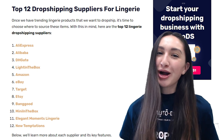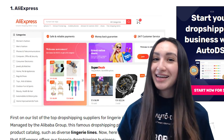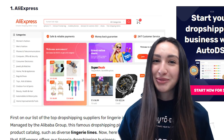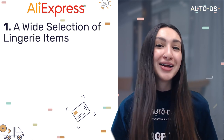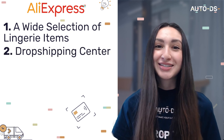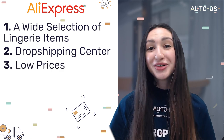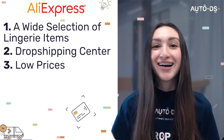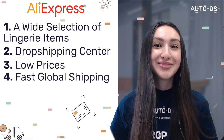Now that we know the trending lingerie products to dropship, let's look at where to source these items from — here are the top 12 lingerie dropshipping suppliers. First on the list is AliExpress. AliExpress has millions of lingerie products available, ranging from underwear to sleepwear. To find in-demand products, you can check out the AliExpress Dropship Center. You can source products at competitive prices, giving you flexibility to set your own selling prices. AliExpress also has domestic warehouses around the globe, enabling swift order shipping.